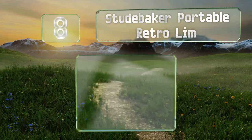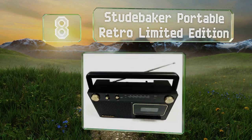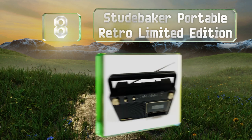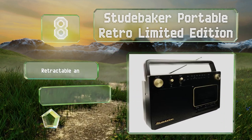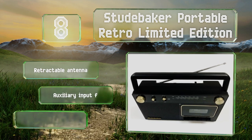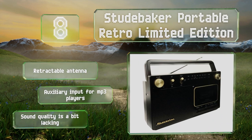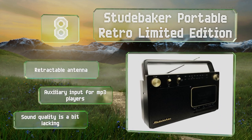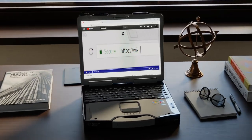Coming in at number eight on our list, the Studebaker Portable Retro Limited Edition combines admirable capabilities with an appealing design that suits its old-school technology. It features an all-black finish available with either gold or silver accents. It includes a retractable antenna and an auxiliary input for MP3 players, however the sound quality is a bit lacking.